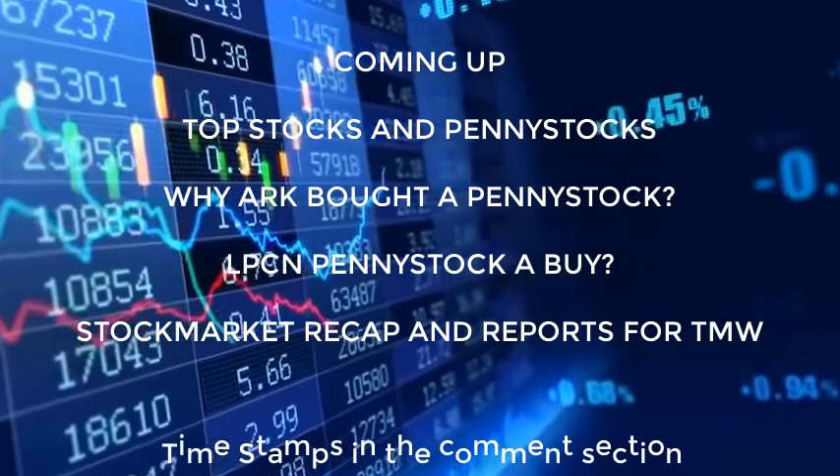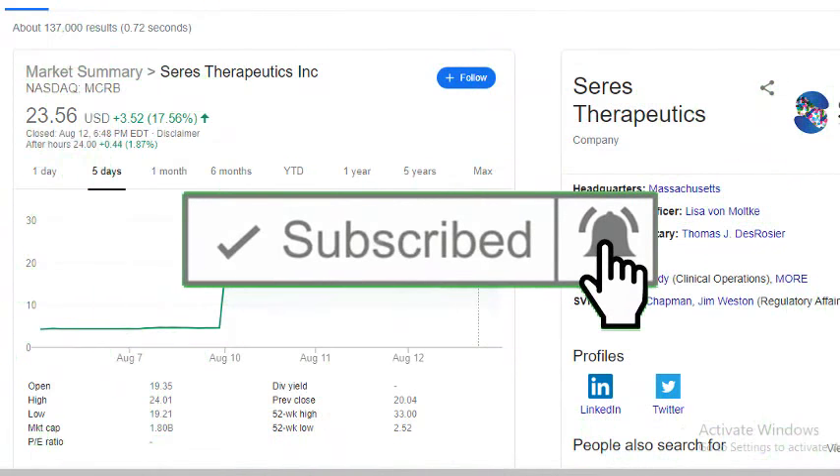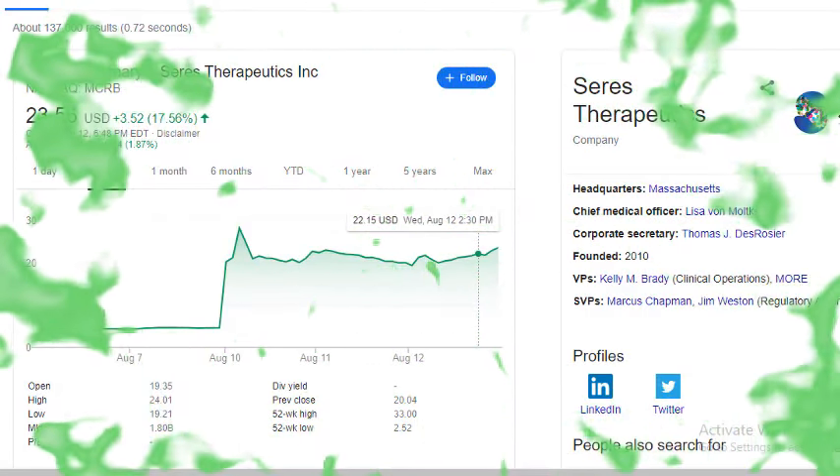Before we get into the video, make sure you smash the like button. If you're new to this channel, make sure you subscribe. If you have any questions or comments, drop them below.